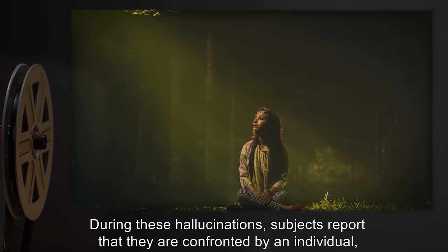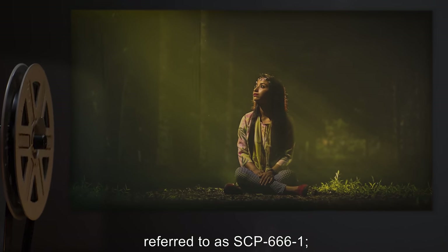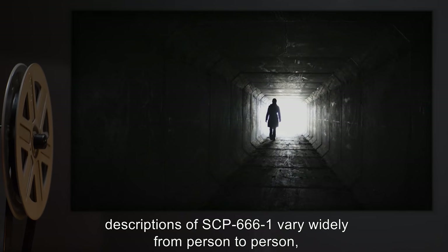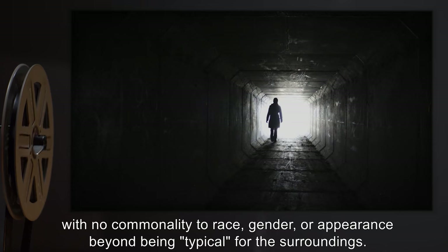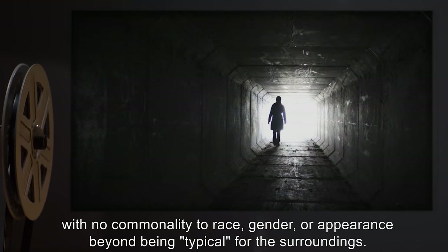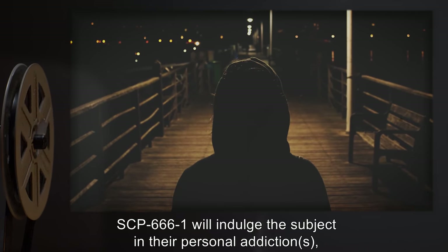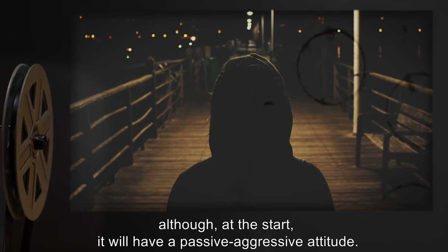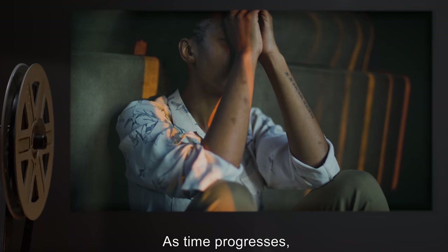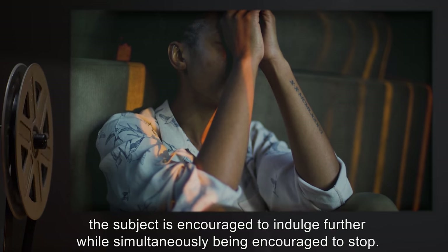During these hallucinations, subjects report that they are confronted by an individual referred to as SCP-666-1. Depictions of SCP-666-1 vary widely from person to person, with no commonality to race, gender, or appearance, beyond being typical for the surroundings. SCP-666-1 will indulge the subject in their personal addictions, although at the start it will have a passive-aggressive attitude. As time progresses, the subject is encouraged to indulge further while simultaneously being encouraged to stop.